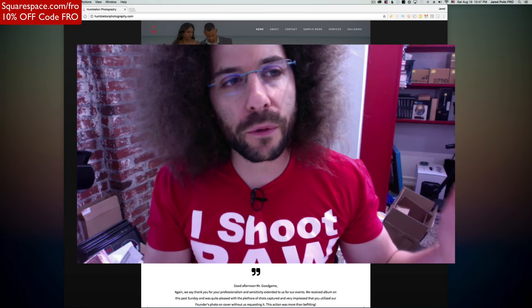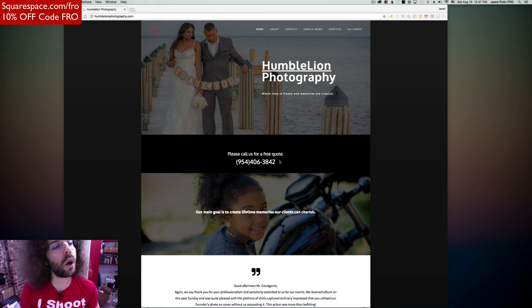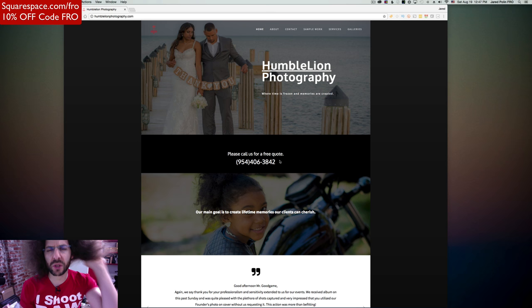So here we go, we've got Humble Lion — Humble Lion Photography. The tagline is 'where time is frozen and memories are created.' The cheese factor on those taglines is just cheesy.